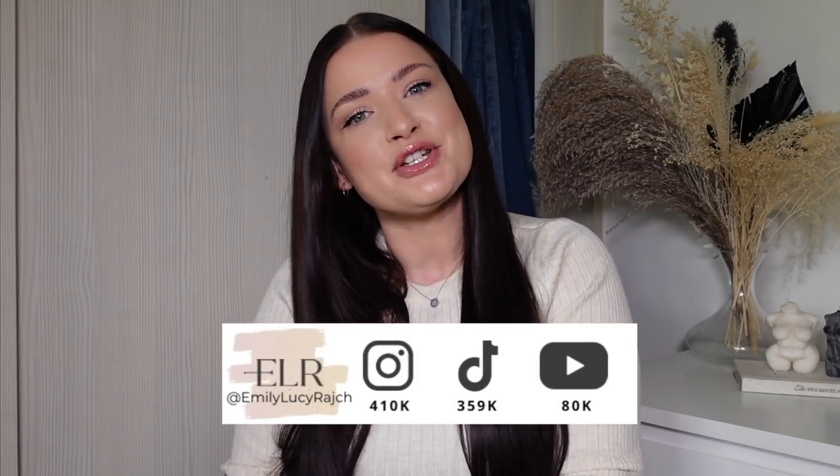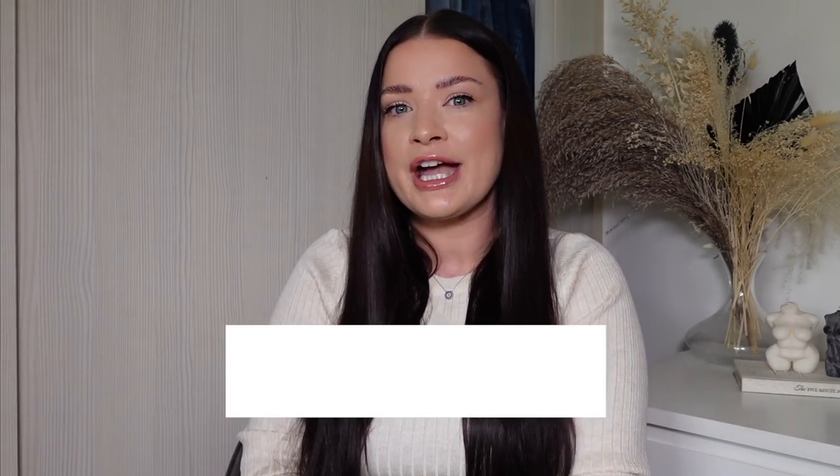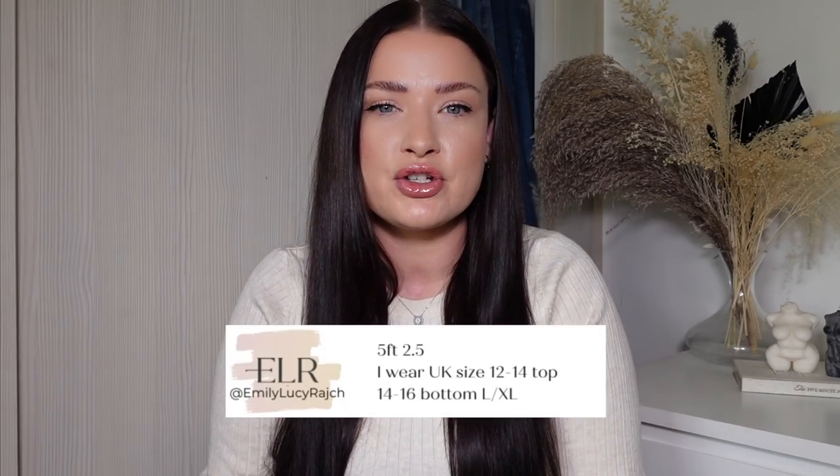Hi guys, welcome back to my channel - it's Emily Lucy Retch. If you are new here, please make sure you hit the subscribe button and give this video a thumbs up. Today's is a sponsored video, sponsored by New Look. Something you guys have been asking for recently is more high street hauls, so I've reached out to New Look and we've put together this spring/summer haul. I'm super excited because there are so many gorgeous pieces - let's get going.